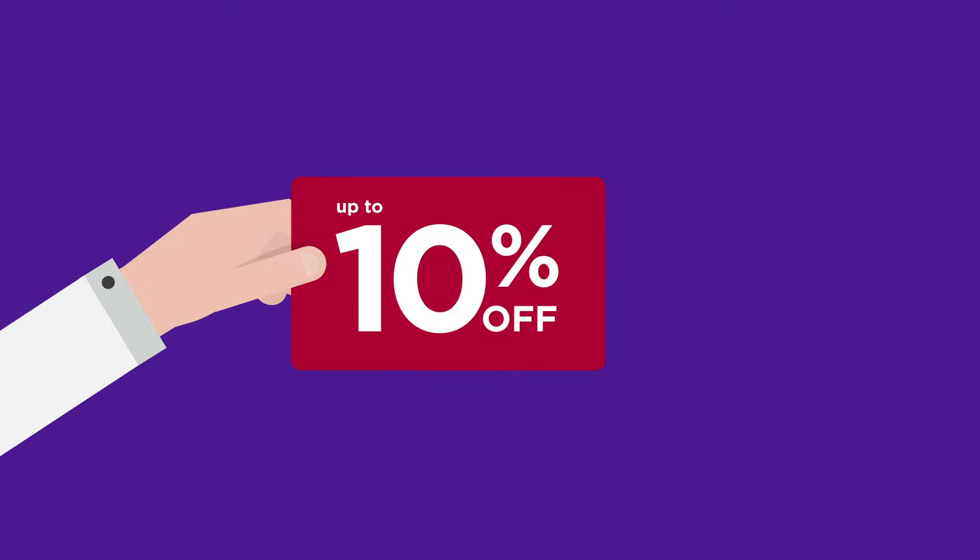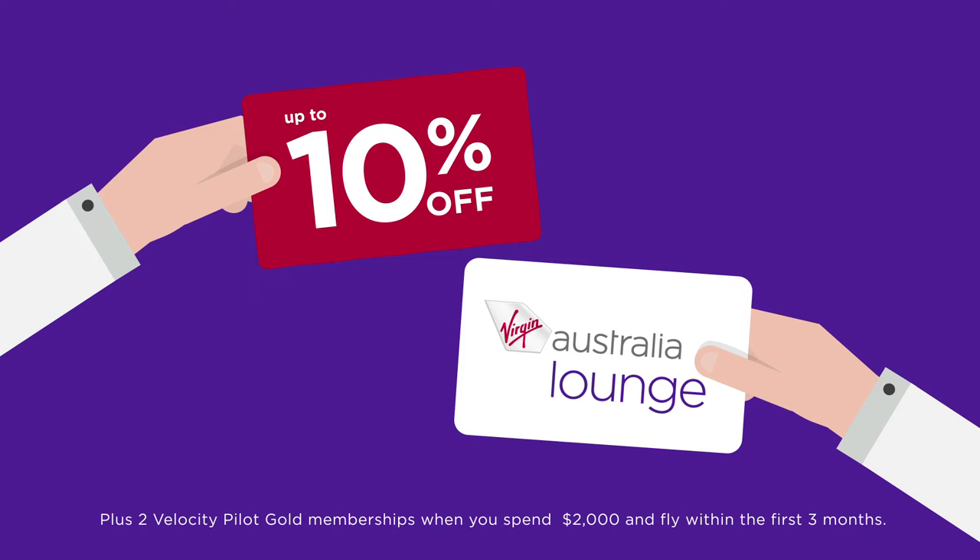Start saving straight away with our fare advantage discounts. Receive up to 10% off a great range of Virgin Australia flights year-round, as well as discounted lounge membership and additional exclusive promotions.